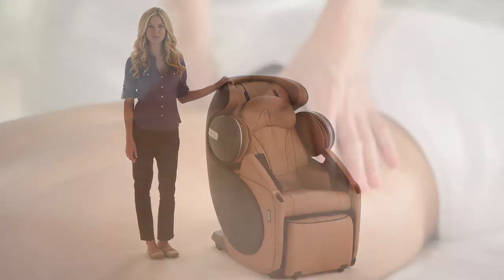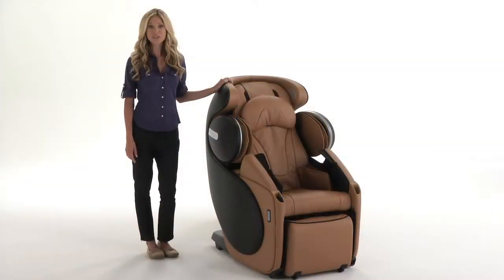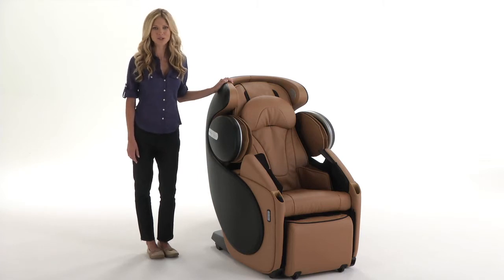Hi, I'm Nicole from Brookstone. Imagine all this at your home every night. If you don't live with a massage therapist, this is as close as you're going to get.